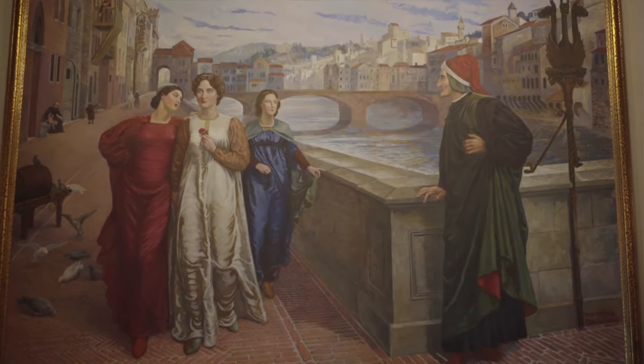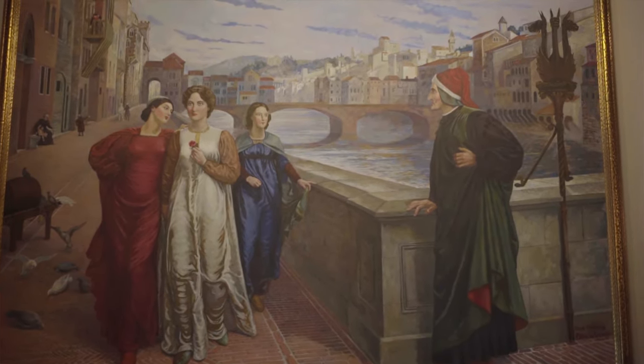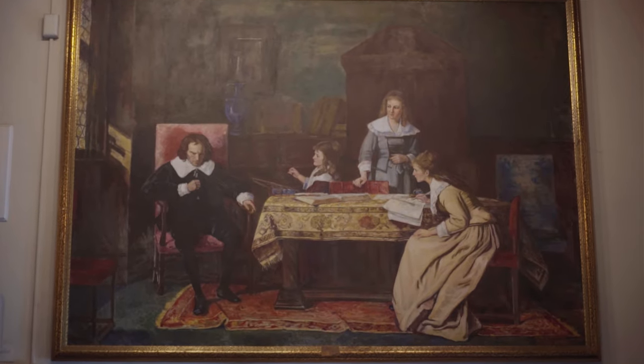My name is Jeffrey Wilhite and I am the University Library's Art Liaison. When you first enter the library, the first paintings you're going to see are two large reproductions by a previous professor, Patricio Gimino. One is the Dante and Beatrice and the other is the Blind Milton Dictating Paradise Lost to His Daughters.